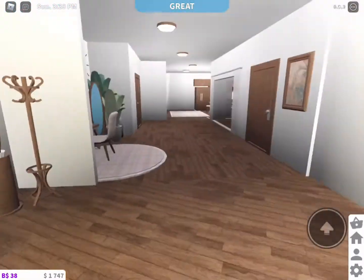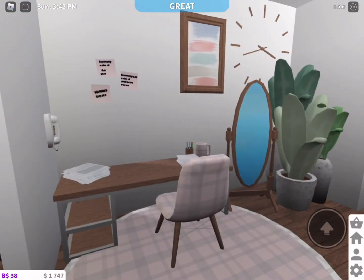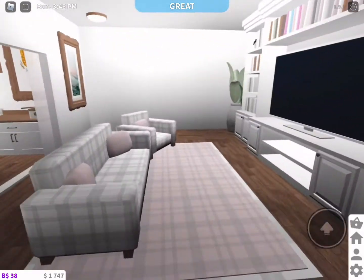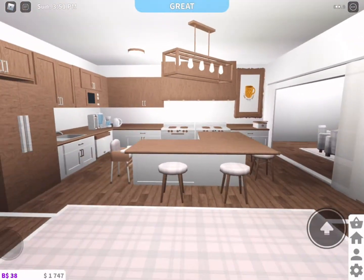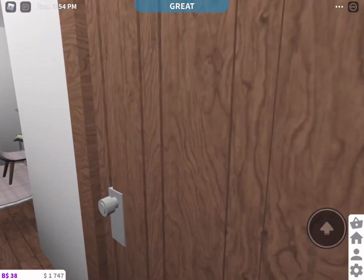Inside we have an entryway with umbrellas and a stroller. This is a little office area I made right here. I have the living room and this really nice kitchen, and a rug there.